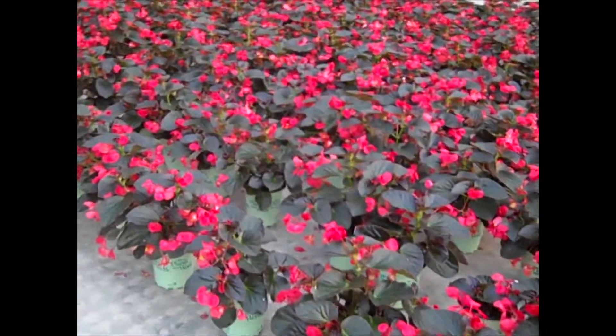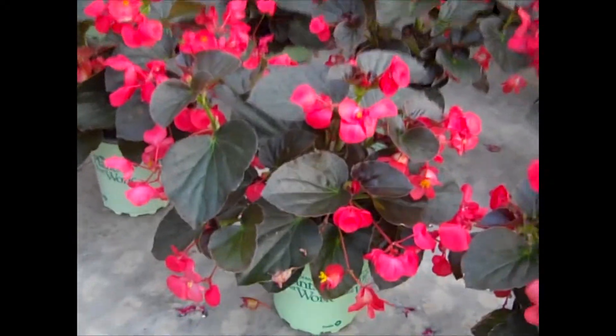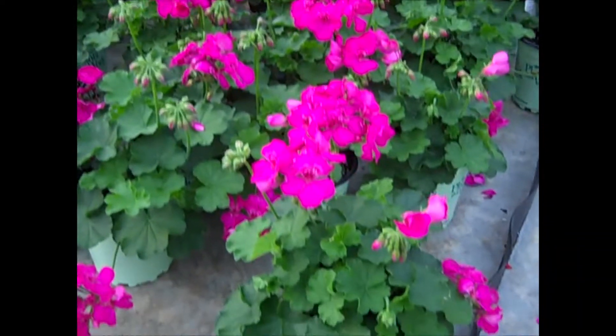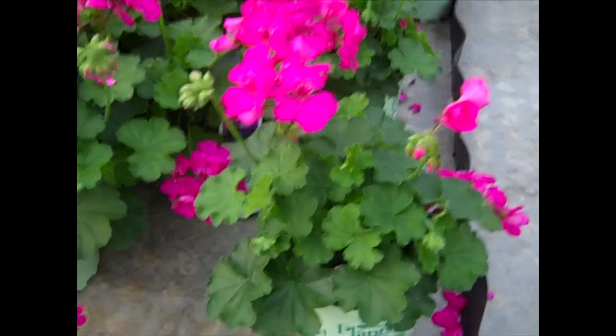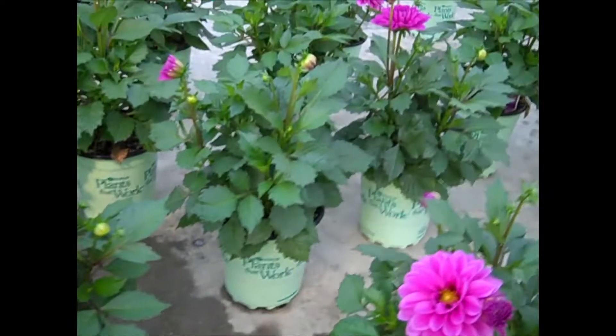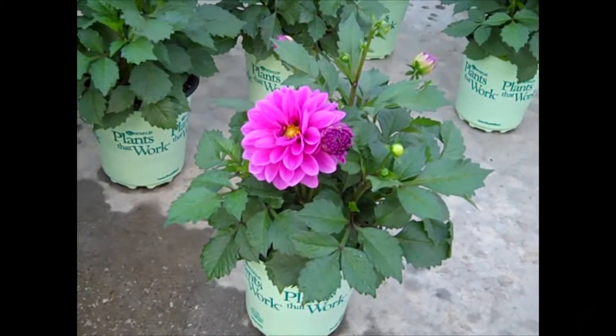This is some of our 17-centimeter crop here — we're looking at Begonia 'Big.' A lot of these are sold, so I'm just giving you a heads up. I'm in a block of 17-centimeter geraniums — these are just beautiful plants. Look at the color on the 17-centimeter dahlias. Perfect time to get them — they're all budded up, just starting to open, looking good.